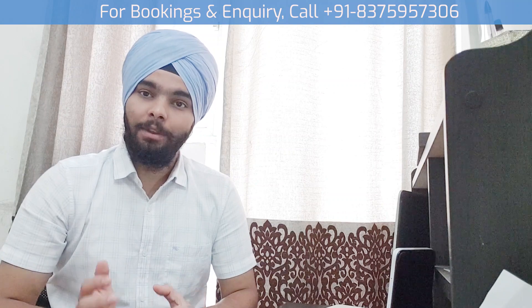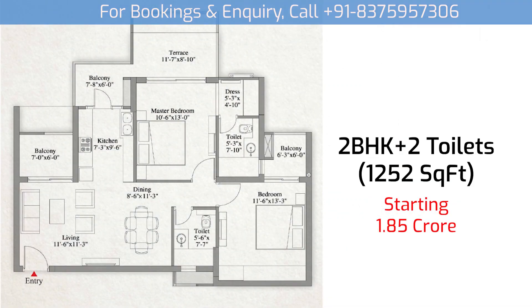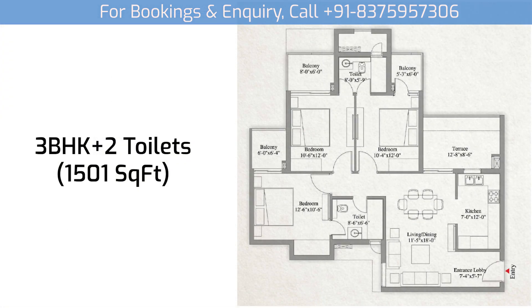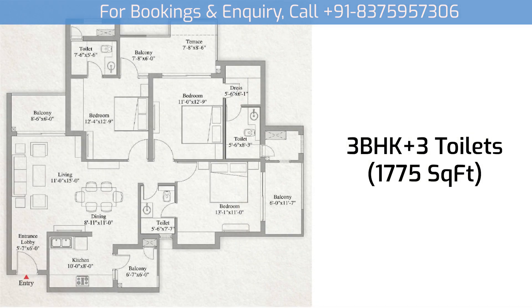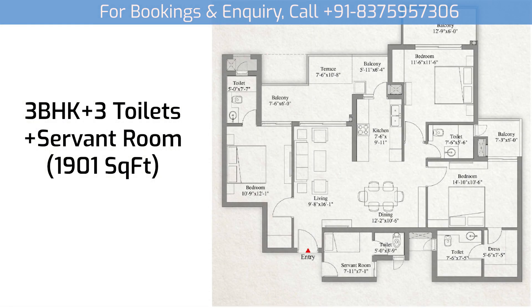The pricing structure: 2 BHK starting from 1.85 crore, 3 BHK plus 2 bathrooms starting from 2.25 crore, 3 BHK plus 3 bathrooms starting from 2.55 crore, and 3 BHK plus 7 rooms starting from 2.75 crore.